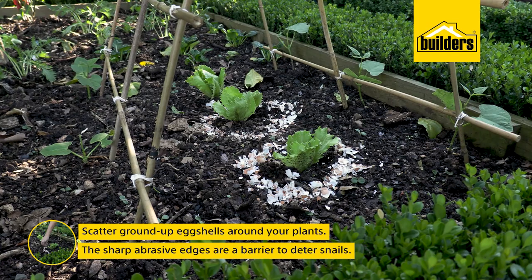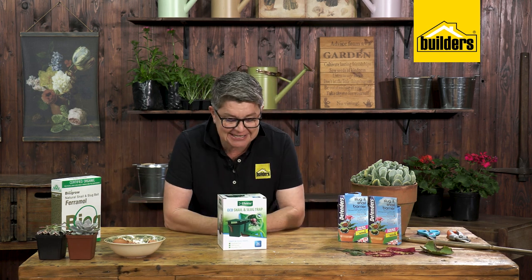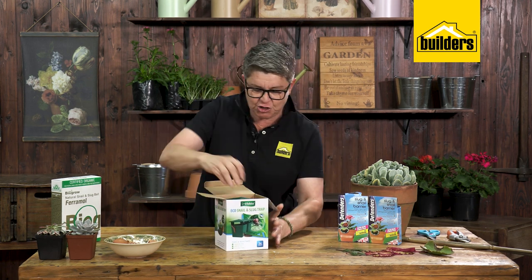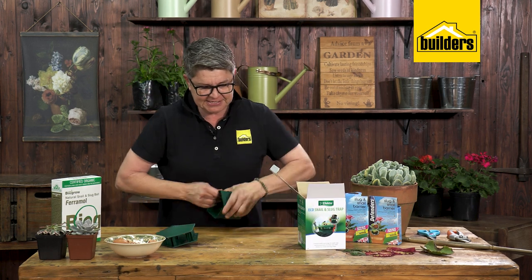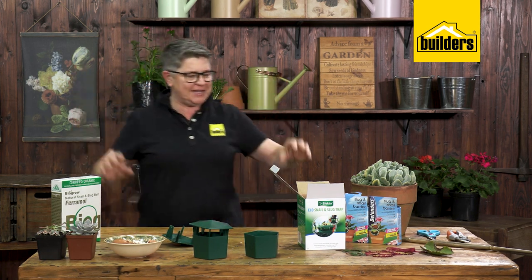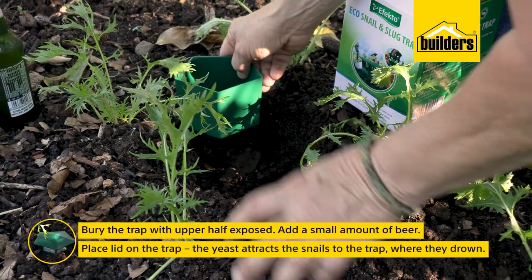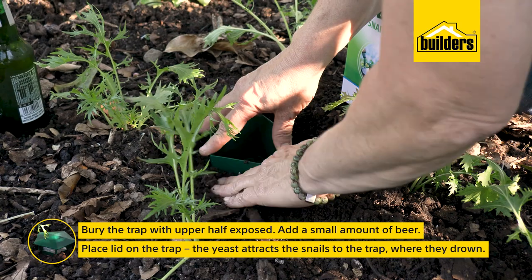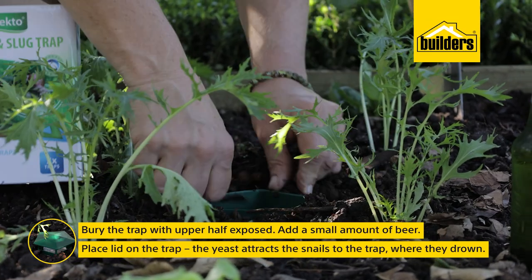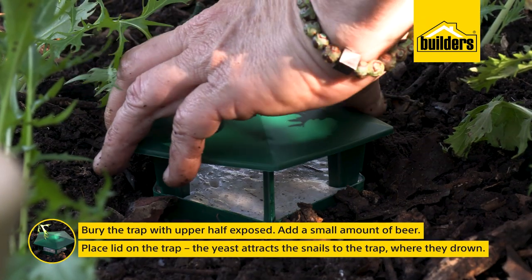Method three is using the eco snail and slug trap — a perfect gadget. You get two containers with a little hood. The best part is that you put beer inside. First, bury the container right up to soil level around plants where you know snails are active. Pour in the beer and put the little hood on — this stops pets from drinking the beer.